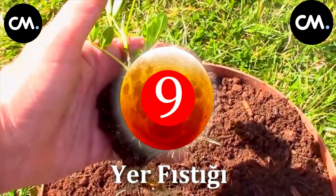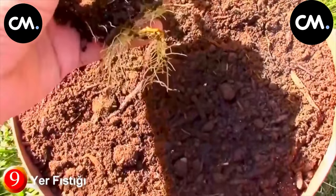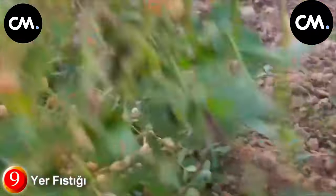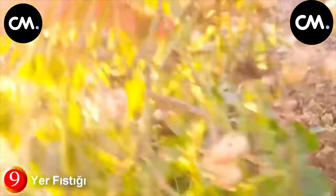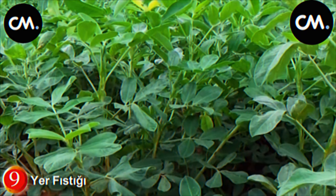Number 9: Peanuts. Peanut is from the legumes family. Its seeds contain 45–60% oil, 20–30% protein, and 18% carbohydrates, along with vitamins and mineral substances. It is especially used in the oil industry and snack making, and its stem, dry grass, and shell are also utilized in various ways. It is a valuable plant evaluated in multiple ways.